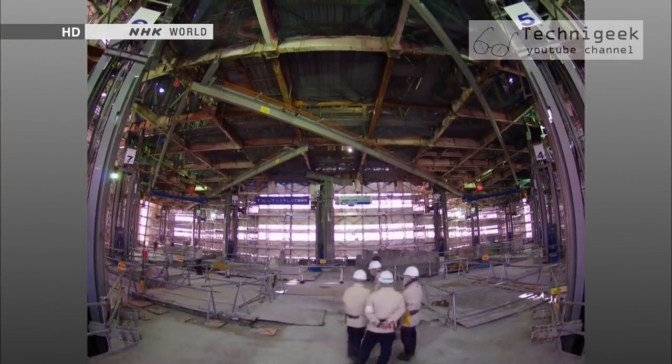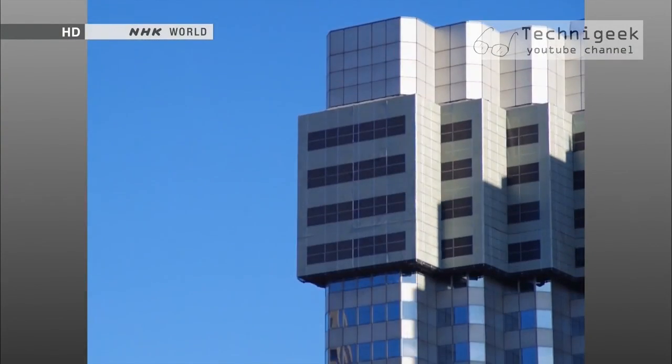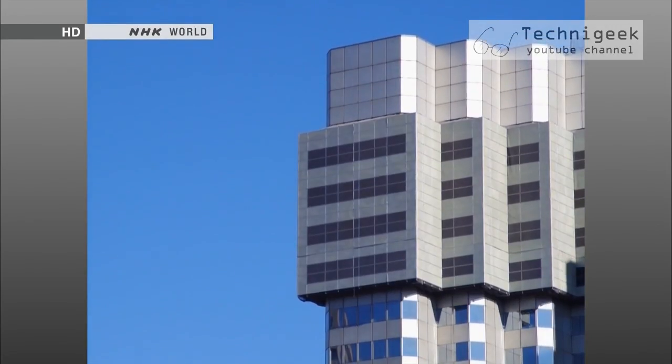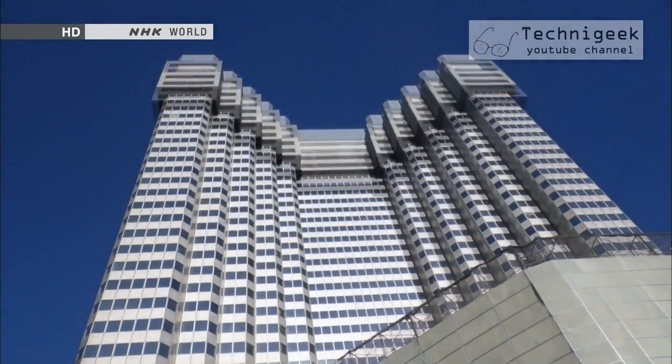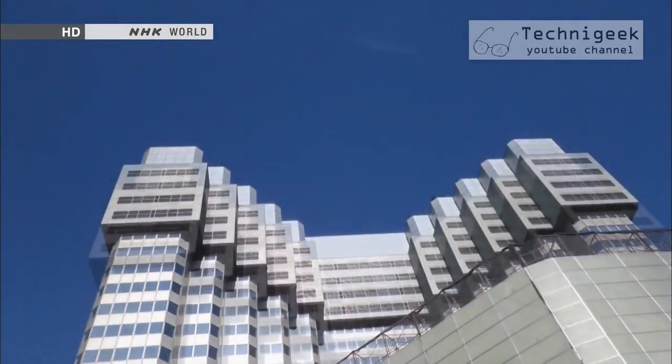The demolition module was the core idea behind this new technology. The module protects the demolition site from weather conditions, making it possible to work any day, rain or shine. Building the module to conform to the shape of the building's outer walls allows the work to be completely hidden from the outside.